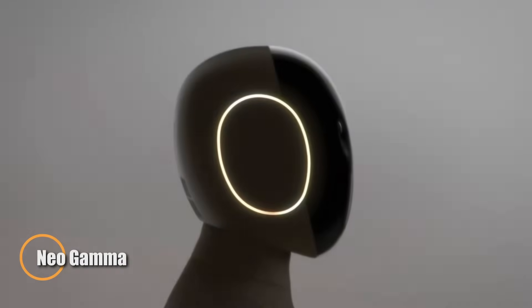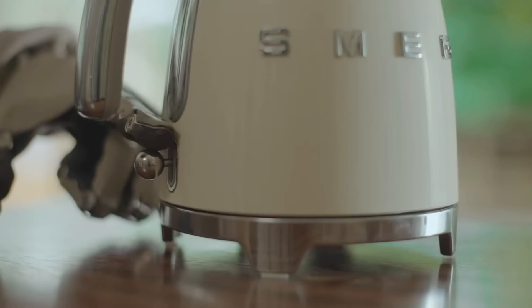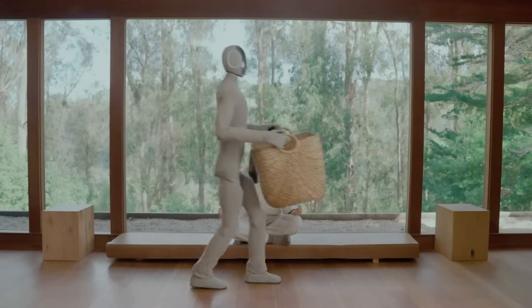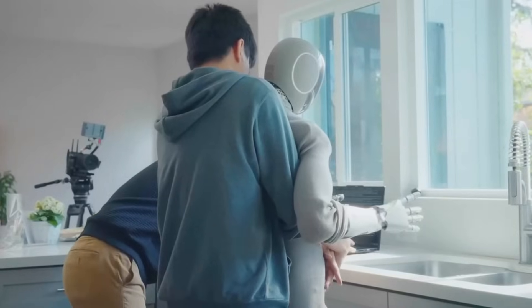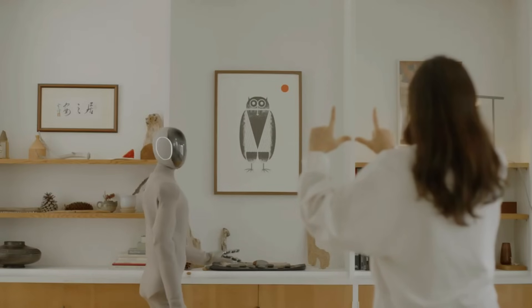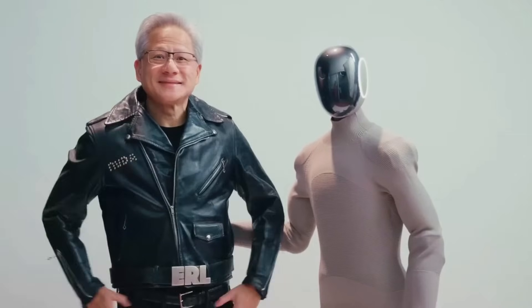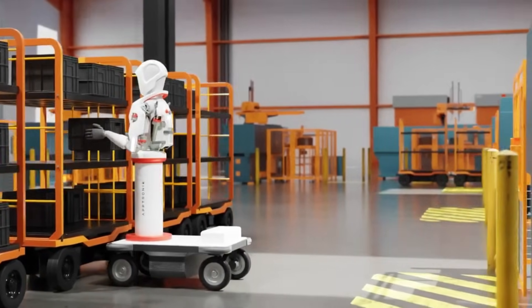The Neo Gamma, developed by 1X Technologies, is a cutting-edge humanoid robot designed to feel right at home — literally. Building on the foundation of its predecessor Neo Beta, this latest model combines advanced robotics with refined artificial intelligence to deliver lifelike movement, intuitive interaction, and seamless integration into daily life. With a tendon-driven actuation system and a high-speed 100 Hz full-body controller, Neo Gamma moves with human-like grace — walking, sitting, and manipulating objects naturally and confidently. Equipped with a sophisticated visual manipulation system, it quickly adapts to new objects and spaces.